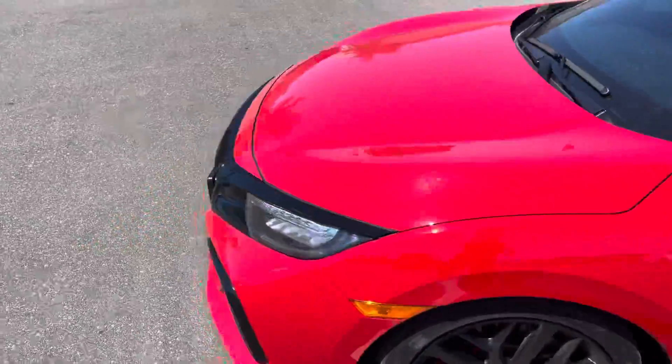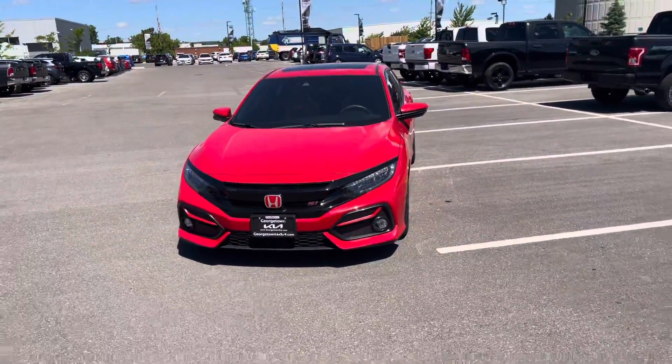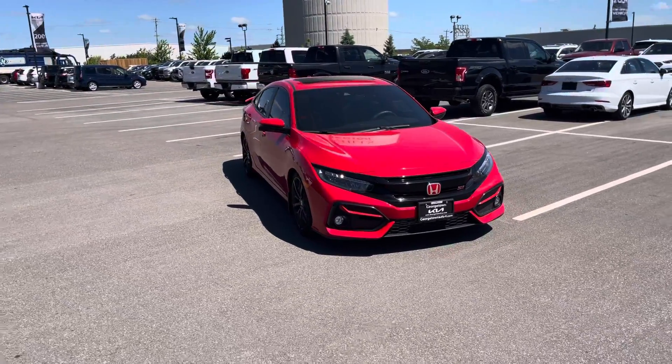So this was just a quick video for you Connor on the 2020 Honda Civic Si that you're interested in here at Georgetown Kia. I hope you enjoy this video and I look forward to seeing you at the dealership soon. Thank you. Bye-bye.